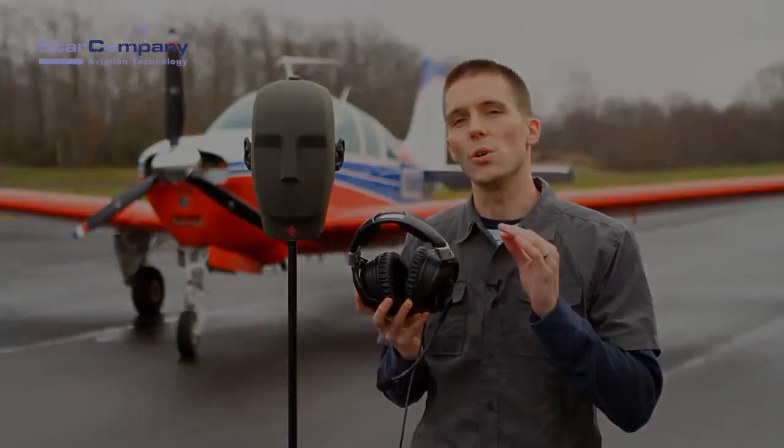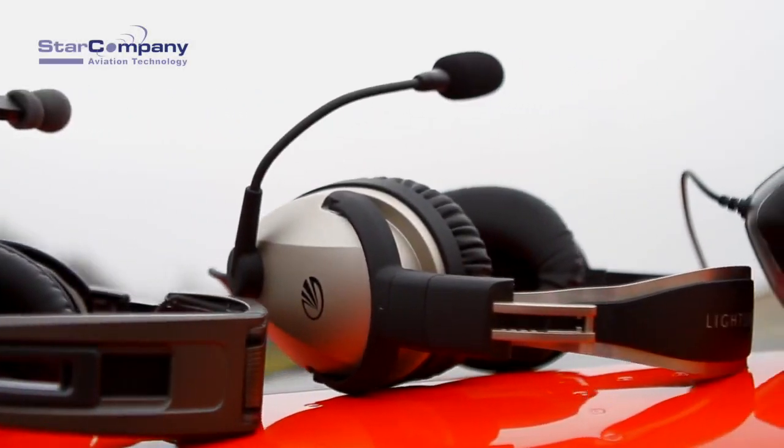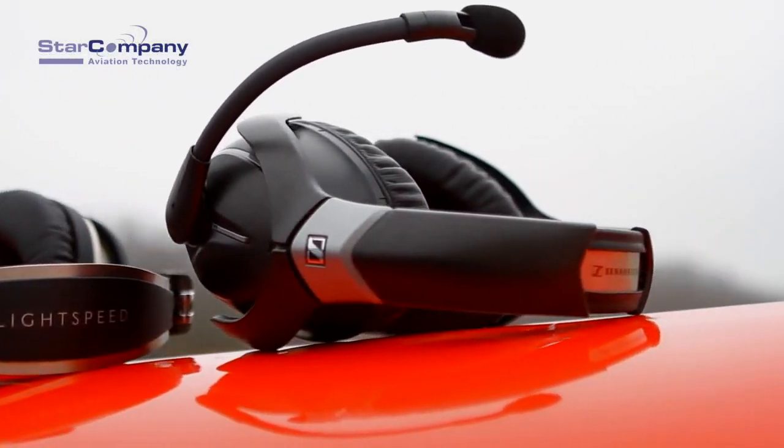Today, we are going to show you how well the S1 performs in terms of noise cancellation versus some of our greatest competitors.